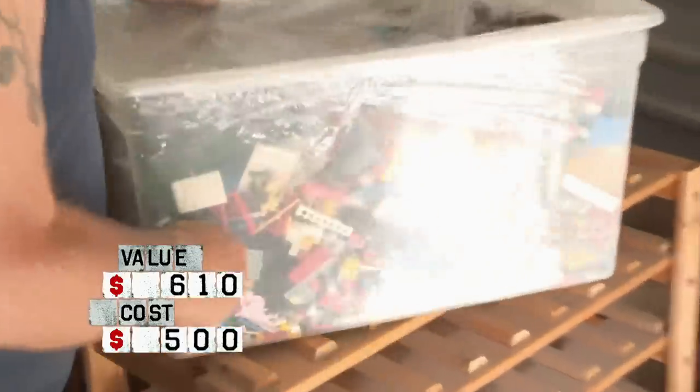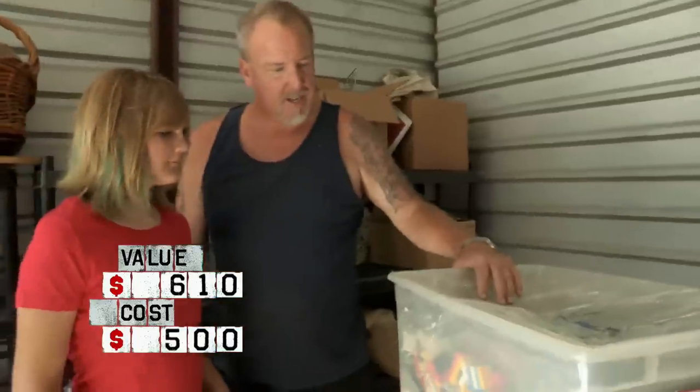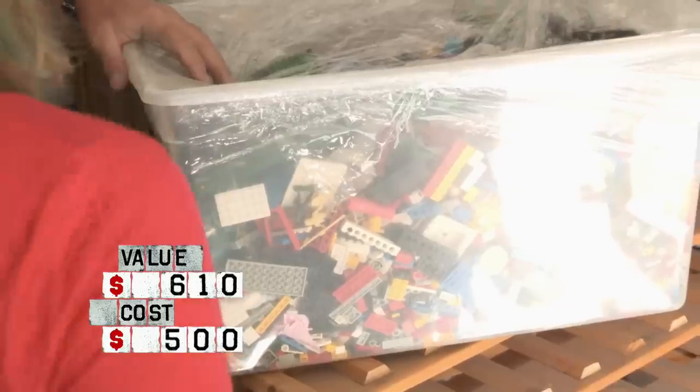Holy mackerel, look at this. Hey Zoe, look at all these Legos. Do you know anything about Legos? No. That could be worth a few hundred bucks.